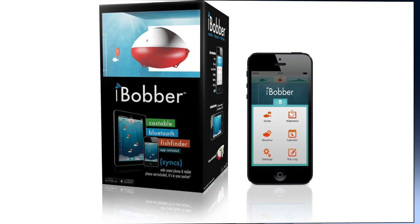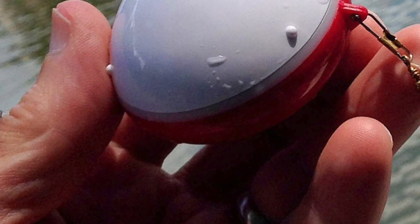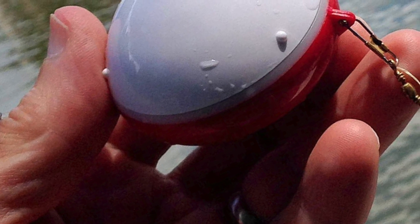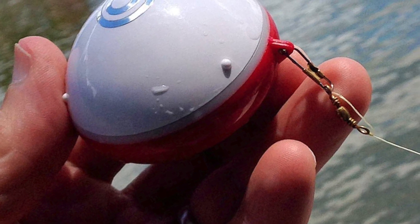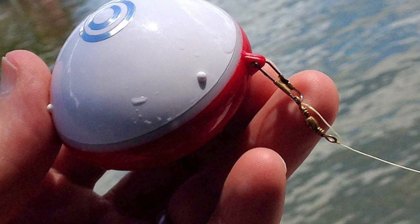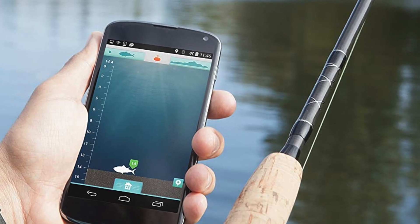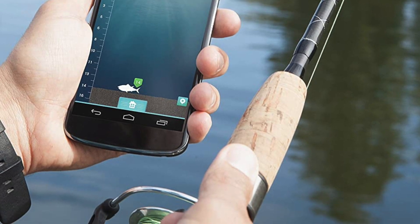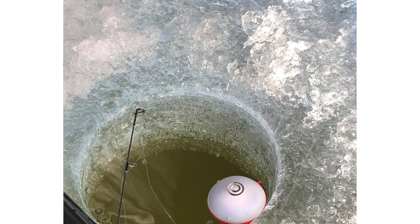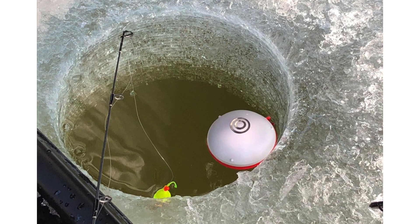Number 9: ReelSonar Wireless Fish Finder. The ReelSonar is one of the best personal fish finders on the market for fishing from shore and docks. It is ideal for kayak or canoe fishing and bottom-sounding areas not accessible by boat. It works in saltwater and freshwater. This ReelSonar Wireless Fish Finder is a mobile fish finder with an app that you can bring with you wherever you fish, designed with portability and flexibility in mind so anglers of all skill levels can take the latest portable sonar technology on the go.